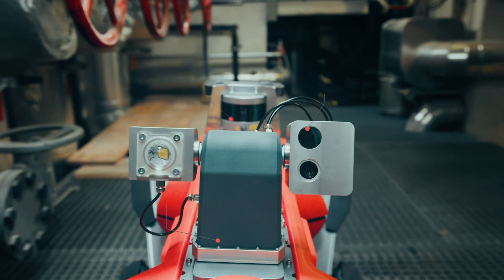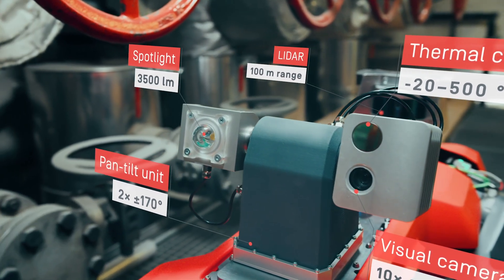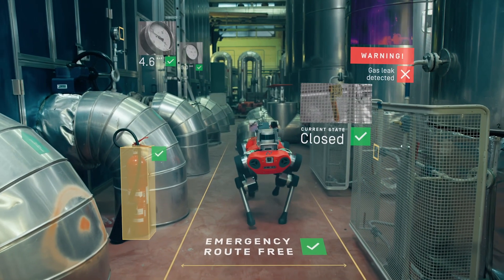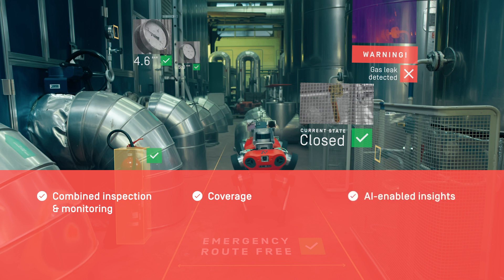Equipped with a modular payload, the robot integrates a variety of inspection sensors. Intelligent inspection algorithms are used to detect objects, read the state of analog sensors and survey the environment for anomalies such as hotspots and gas leakages. Our robotic solution provides combined capabilities to check predefined inspection points and to monitor large-scale environments. A high inspection coverage is achieved through multi-modal sensors and continued operation with automated recharging. The onboard interpretation of results provides awareness and insights on the state of operations and allows for reliable and consistent inspections.